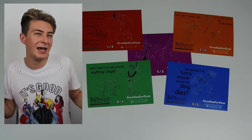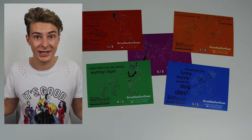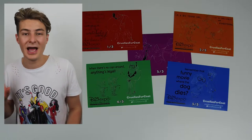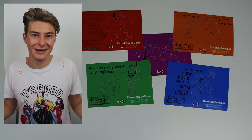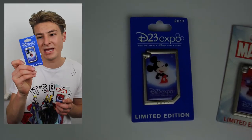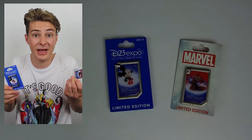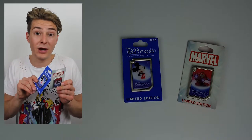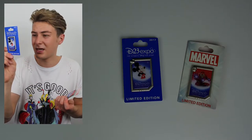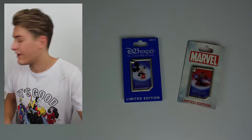Moving on to things I actually paid for — starting at the Dream Store, which is the big Disney expo store run by Disney Parks featuring limited edition merchandise. I got in there on Saturday morning, so I missed anything from Friday. Starting with pins: first the Mickey limited edition expo pin, and then Iron Man — they'd just run out of Buzz as I was about to pay. There weren't many Marvel Iron Man ones left but quite a lot of the Mickey ones, limited to around 3,700.